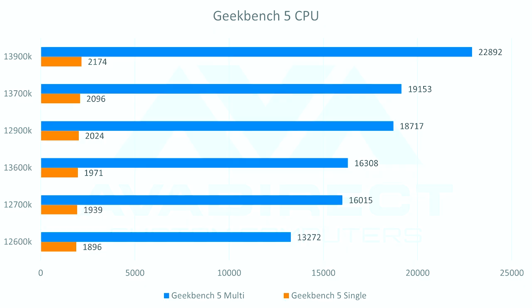Jumping into GeekBench and Cinebench, on GeekBench we see pretty close scores to last generation — not a huge leap, but you can see where those efficiency cores and that extra clock speed jump in. The 13900K at 2,174 on the single core versus the 12900K's 2,024 — minor improvements but pretty much what you're used to seeing from one generation to the next. Multi-core though, you can actually see a pretty significant difference: 18,717 for the 12900K and 22,892 for the 13900K — a pretty solid jump, partly due to efficiency cores and the clock speed helping a lot.